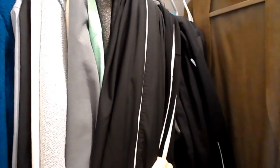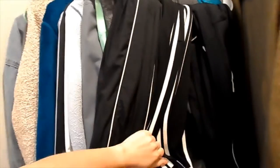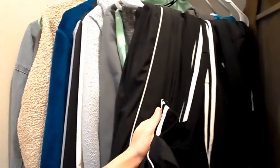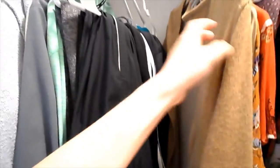Between cross country, soccer, track, and powerlifting I got all kinds of suits and stuff over the years. But then I've got this little cardigan.